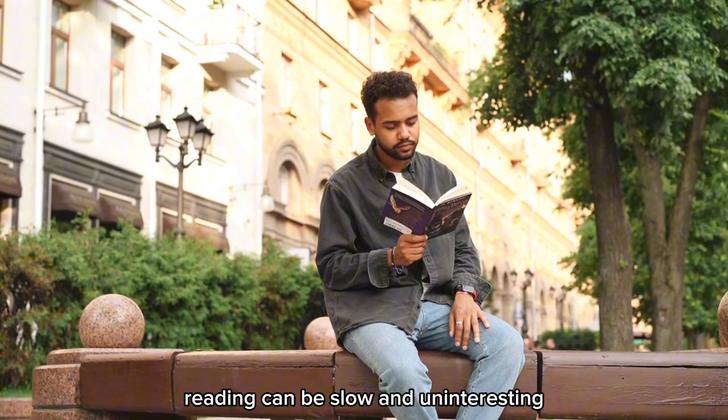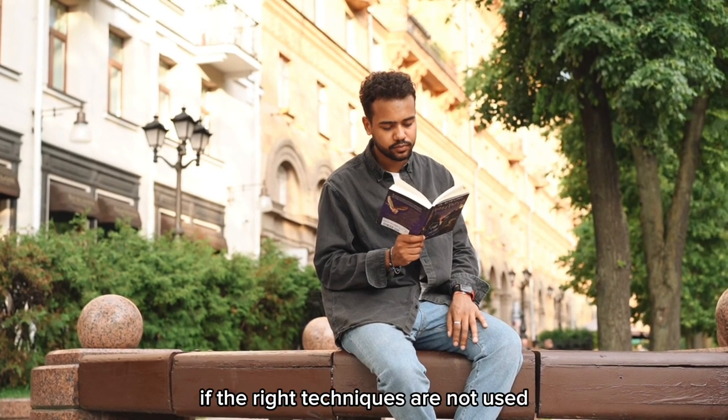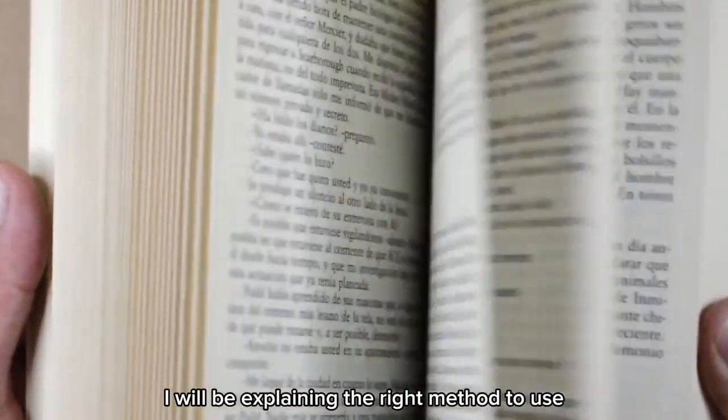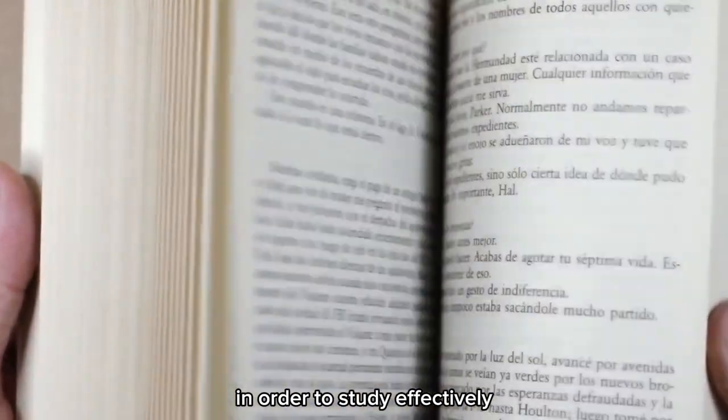Reading can be slow and uninteresting if the right techniques are not used. I will be explaining the right method to use in order to study effectively.